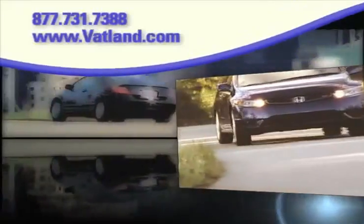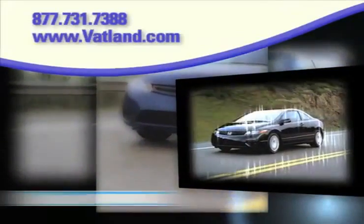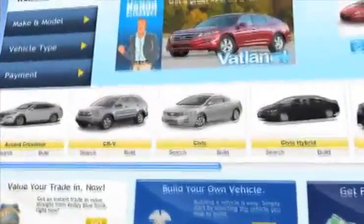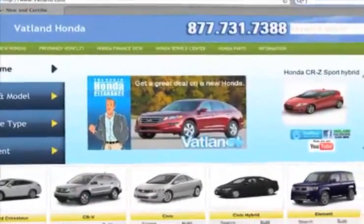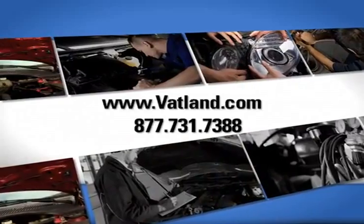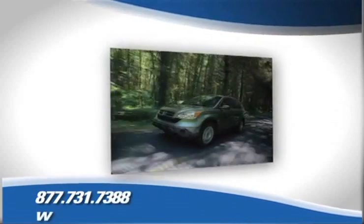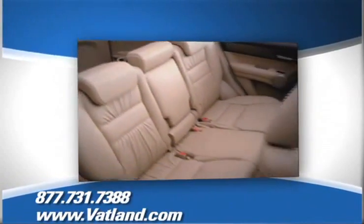There's no better place to find the widest variety of Honda vehicles than at Vatland Honda in Vero Beach, Florida. Visit our innovative new website at www.vatland.com, where you can check out our service center for information or to set an appointment, see our huge inventory of new vehicles, and see pictures and bios of our friendly and knowledgeable sales staff and learn more about Vatland Honda to find out what sets us apart from other dealerships.